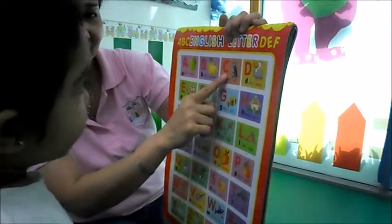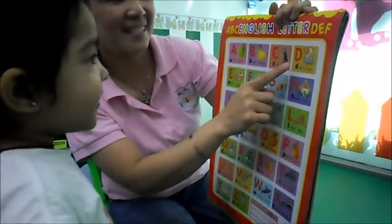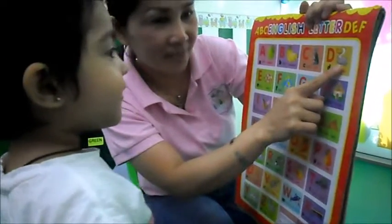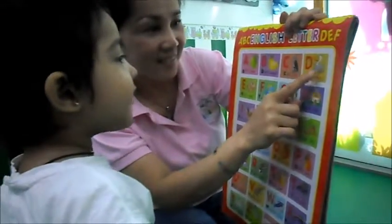What letter is this? C for Cat. What letter is this? D. D for Duck.